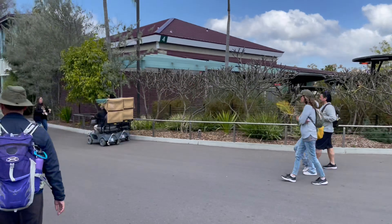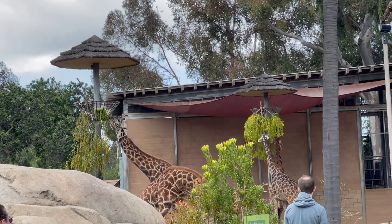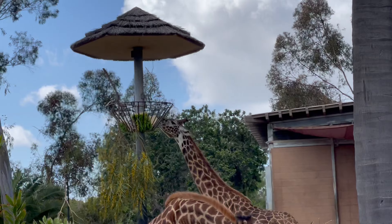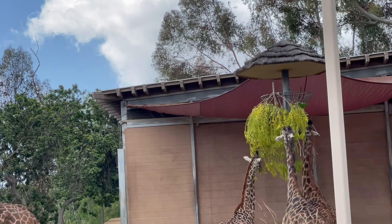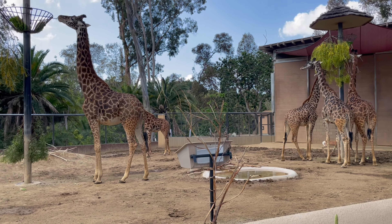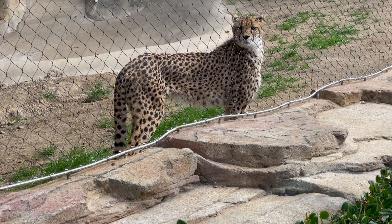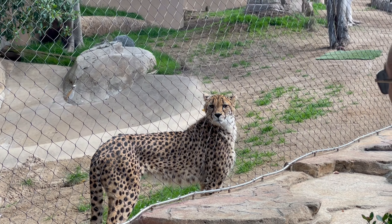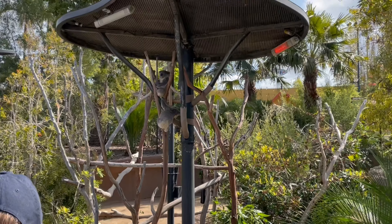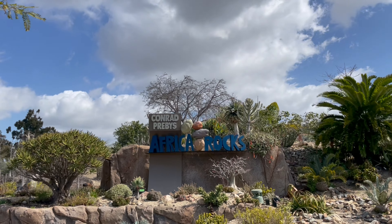We are going into the Australian area, getting near Africa Rocks. Up here, the giraffes. Let's see which one is the baby - this is the baby, it was born about two years ago and it has grown a lot. Here is a koala bear - a marsupial native to Australia.